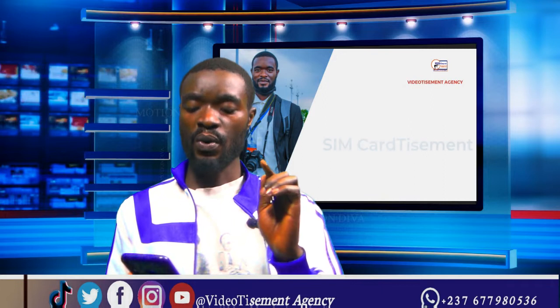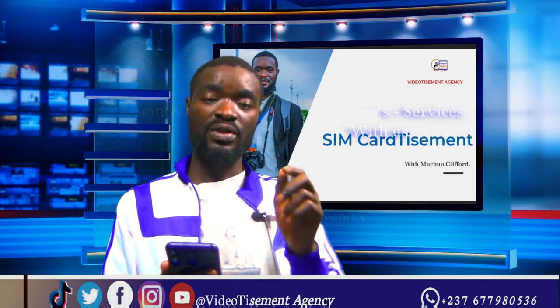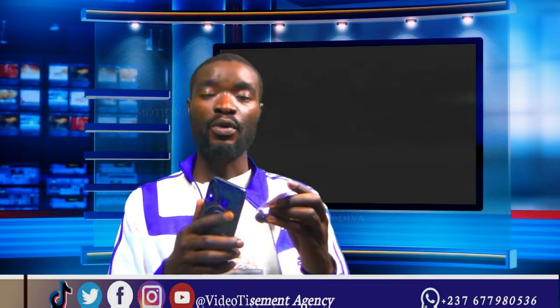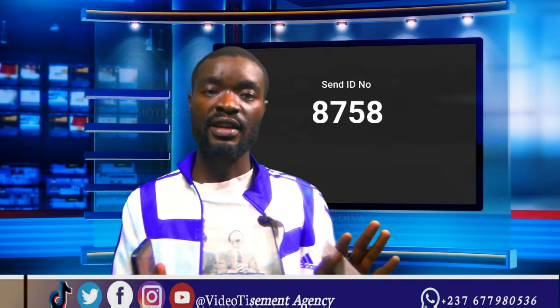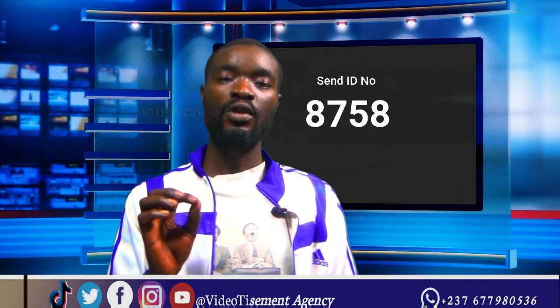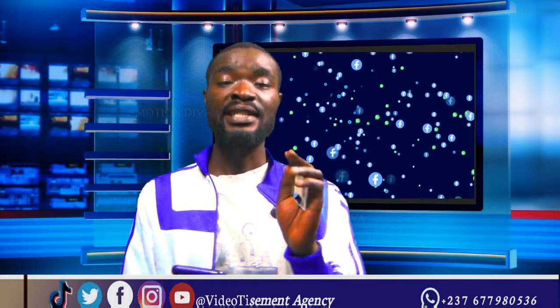For MTN, if you want to know how many MTN numbers have been registered under your name, just copy your ID card number and send it to the MTN number 8758. This number is provided by MTN, and they will send you a message listing all the numbers that have been registered under your ID card.